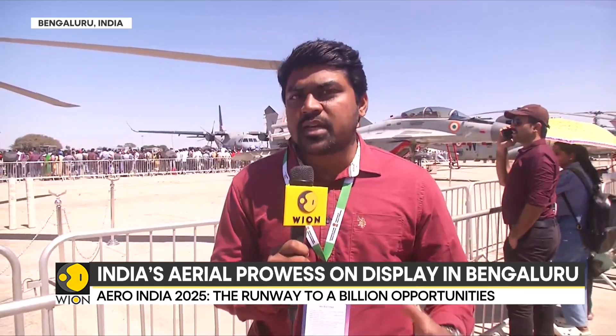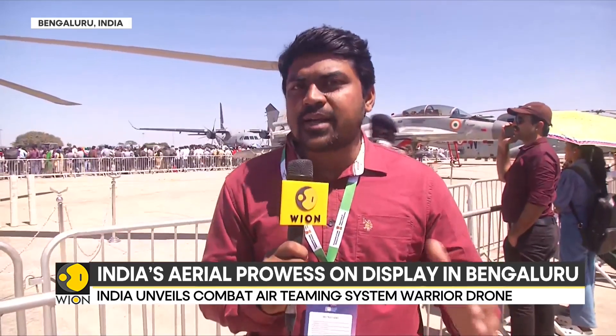Reporting from Air Force Station Yalahanka on day three of Aero India — typically the first three days are the business days, where business deals are signed and joint ventures are initiated. The first three days are meant for governments and private firms to interact, carry out discussions, and execute their business transactions.